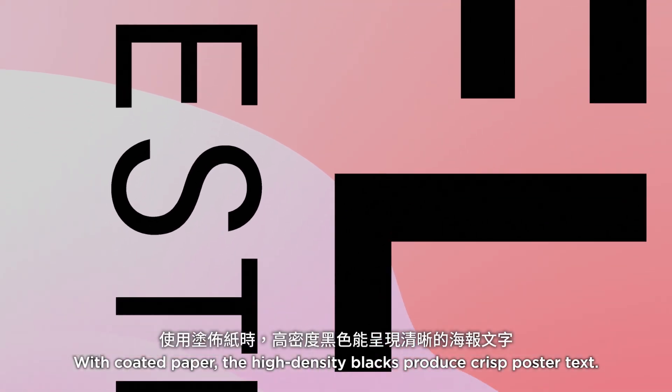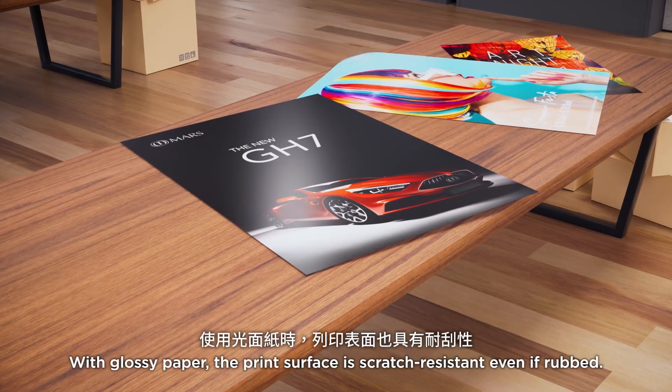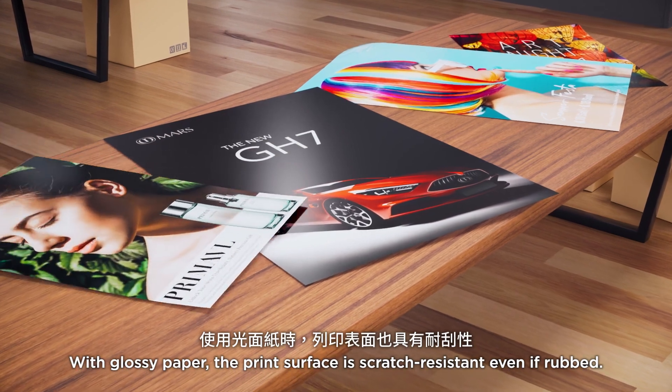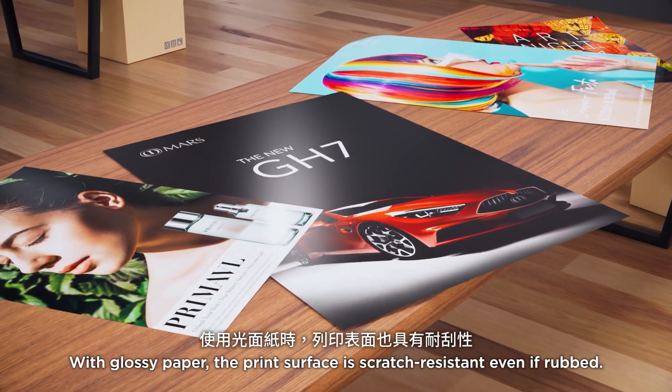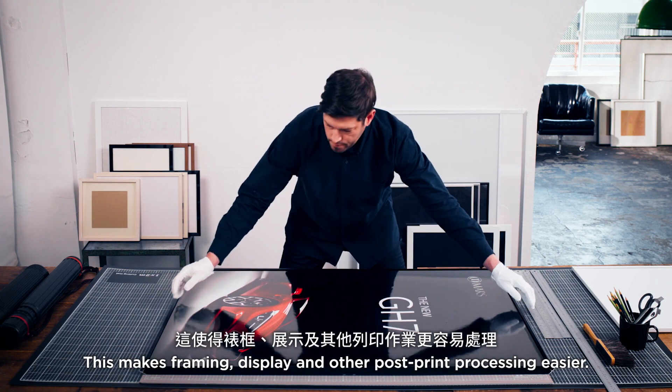With coated paper, the high-density blacks produce crisp poster text. With glossy paper, the print surface is scratch-resistant even if rubbed. This makes framing, display, and other post-print processing easier.